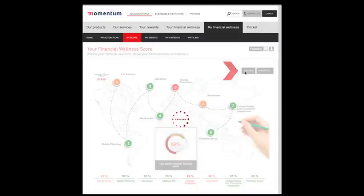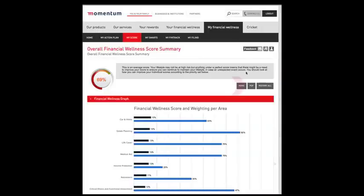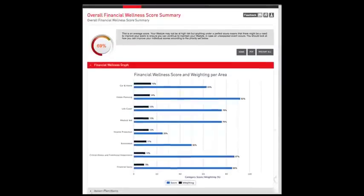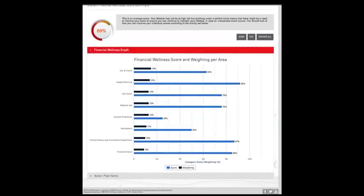Click on the summary button for an analysis of your score. Should you wish to save this report, click on the PDF button. Now click on home and go to my action plan to see recommendations on what you can do to improve your score.